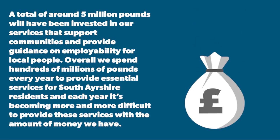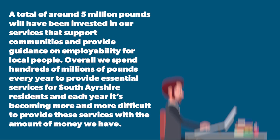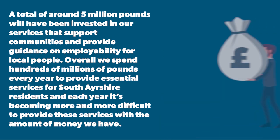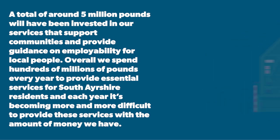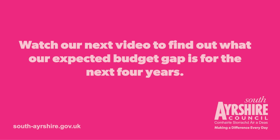A total of around £5 million will have been invested in our services that support communities and provide guidance on employability for local people. Overall, we spend hundreds of millions of pounds every year to provide essential services for South Ayrshire residents, and each year it's becoming more and more difficult to provide these services with the amount of money we have. Watch our next video to find out what our expected budget gap is for the next four years.